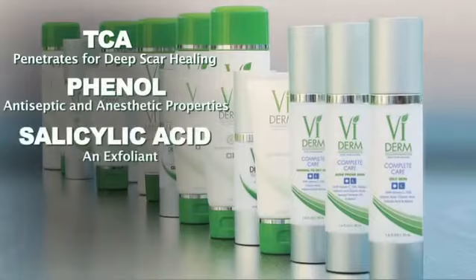And what's in it? In the peel is TCA, phenol, salicylic acid, Retin-A, and vitamin C.